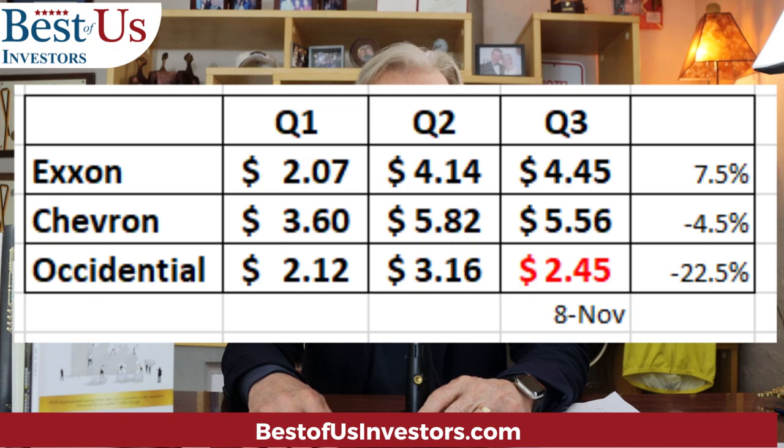Chevron, on the other hand, was at $360, then $582 — a huge jump — and then had a 4.5% drop this quarter. Occidental first quarter was $2, then $12, then $3.16, and then the analysts are predicting they're going to have a drop of about 22% to $2.45. I don't think that's going to happen, but they have more information than me.